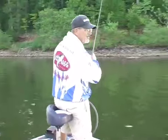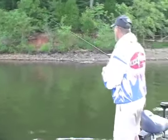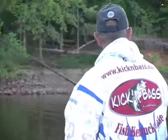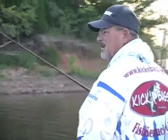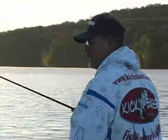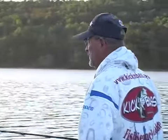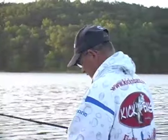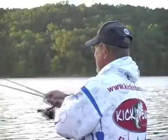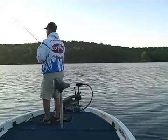For you guys that are just starting out to become bass fishermen, there's a couple things you may want to think about. When you're approaching a bank to fish it, you need to kill your engine a long way off and ease your trolling motor into the water. I found out through trial and error that you're better off having a stealthy approach. I see a lot of folks that'll come in a little too close to the bank, and it'll throw the fish off — they won't bite or it slows them down.